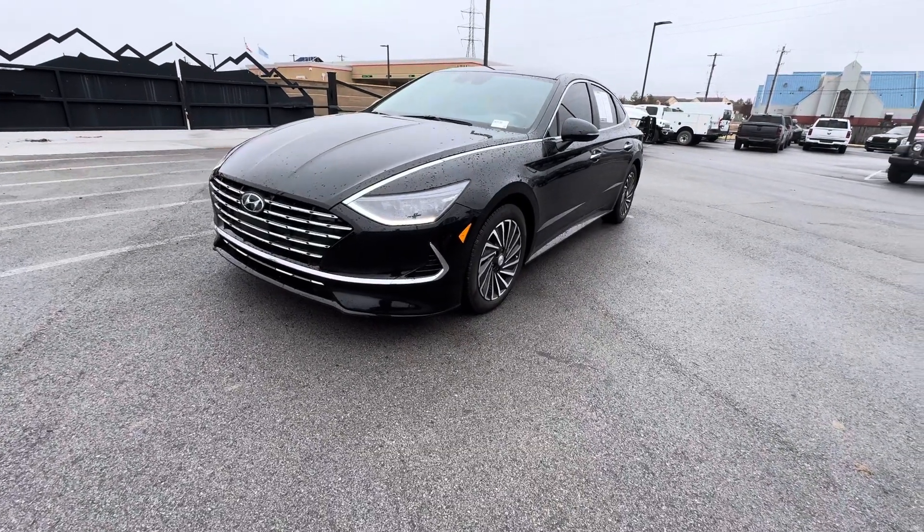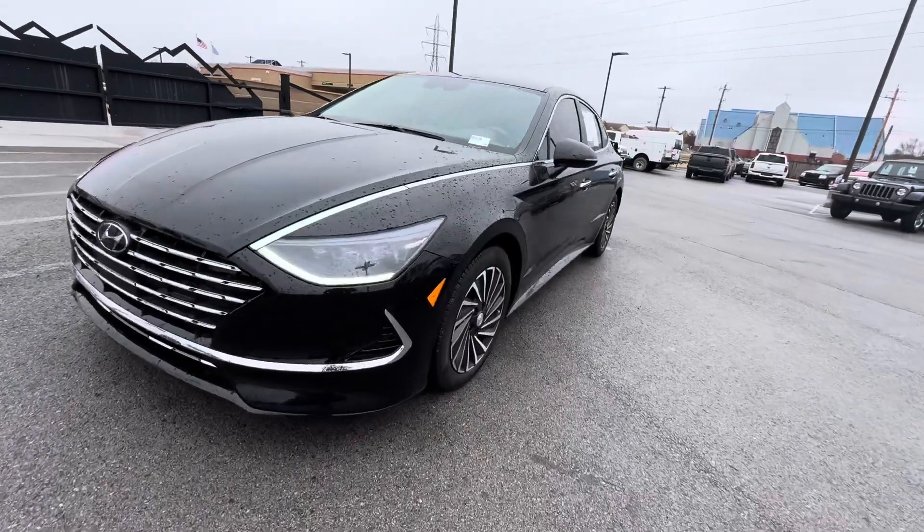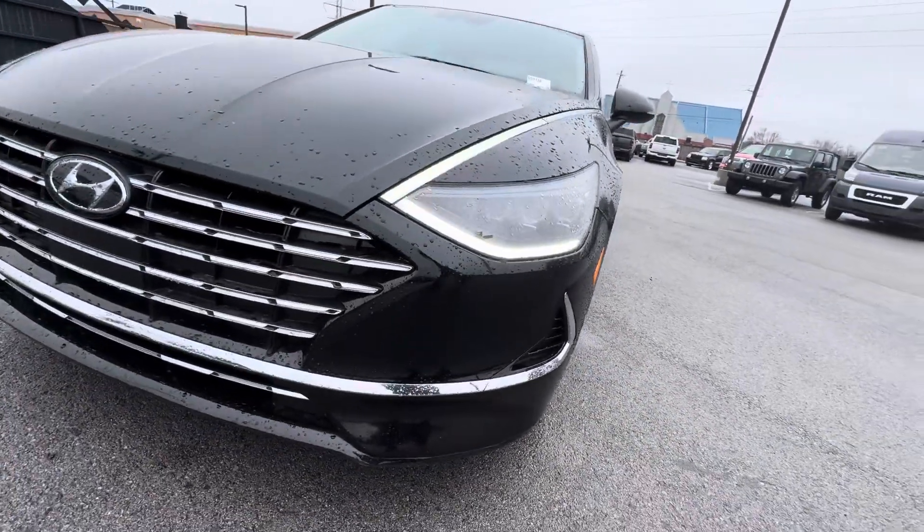Hey Christian, just wanted to get you a nice little walk-around of the Sonata. Nice LED running lights.